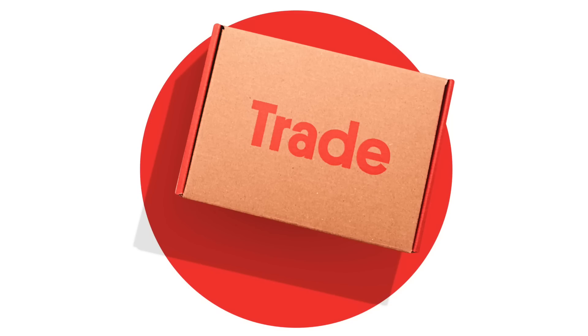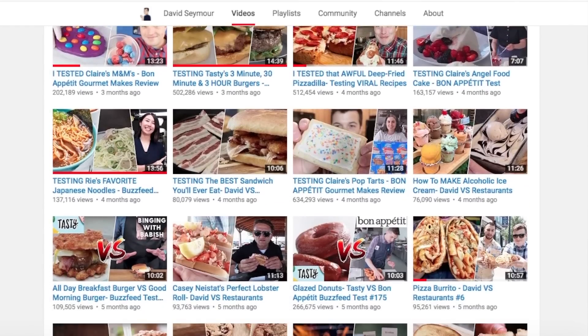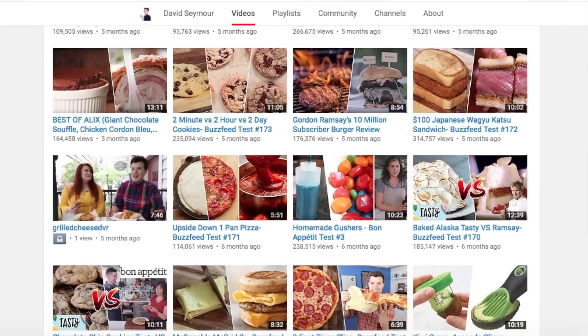This video has been sponsored by Trade Coffee. Now guys, at the end of each year, like a lot of YouTubers, I like to go back and reflect on some of the videos that worked, maybe some that didn't work as well, and some that may have brought some of you to the channel for the first time.